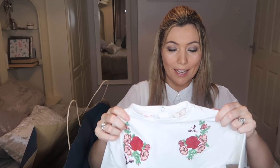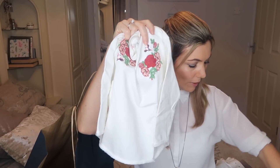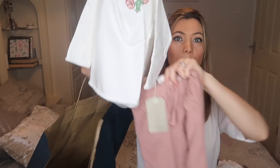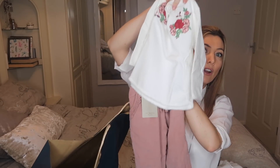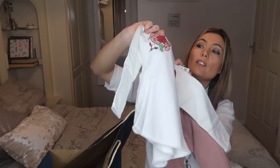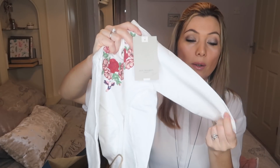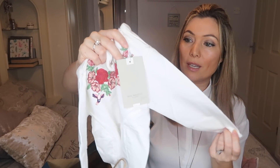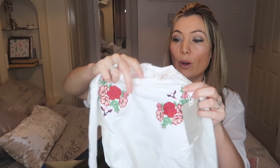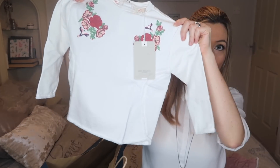Then I've got this top — this is the last clothing thing. I thought it would go really well with the little cords, so that little light fit with the cords and the little top with the roses, because it's got the dusky pink colour in it as well. It's quite a thick material, so sort of perfect when you want them to have a slightly warmer top on. And that was $9.99.